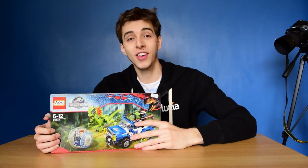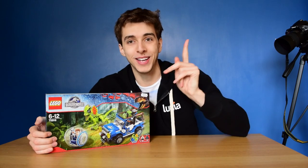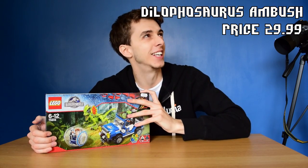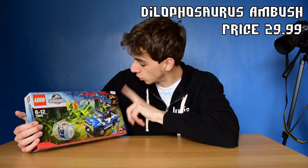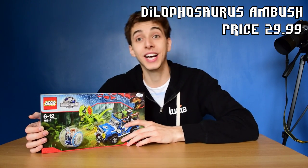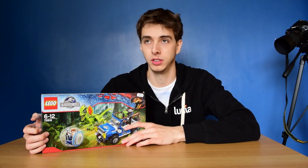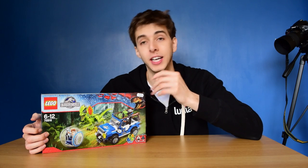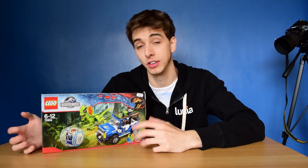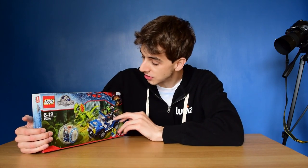This is the Dilophosaurus something set — it doesn't say what it is. This is selling for $29.99, which is £30, probably about $45 if you're in America. As always, if you're wanting to buy this cheap, go buy it on American eBay or something.